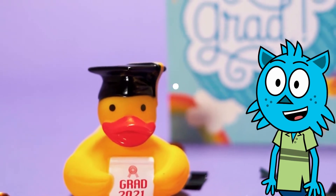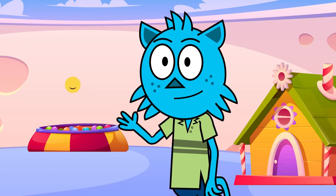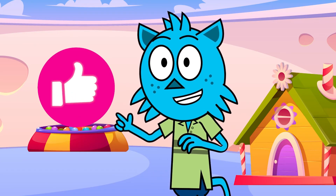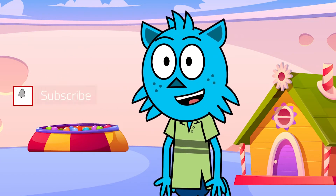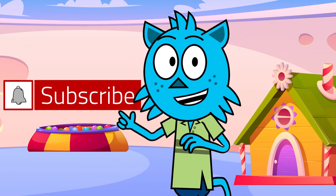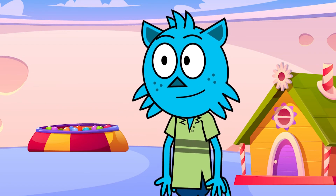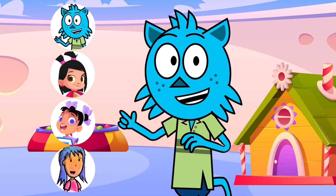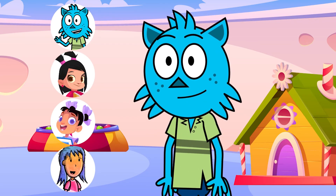Great job! Hi kids! Did you love that video? Go ahead and tap the like button on your screen. To watch more videos, tap the big red subscribe button. And don't forget, our videos have our faces on them — so click on the video when you see these faces. Bye!